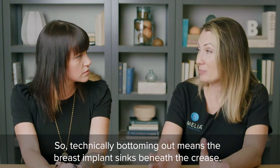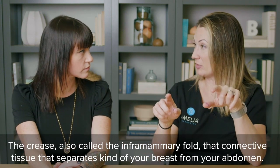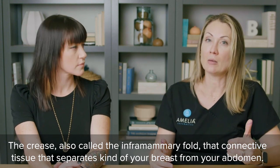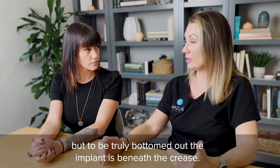Technically, bottoming out means the breast implant sinks beneath the crease — also called the inframammary fold — that connective tissue that separates your breasts from your abdomen. There are things that look like bottoming out that are not bottoming out, but to be truly bottomed out, the implant is beneath the crease.